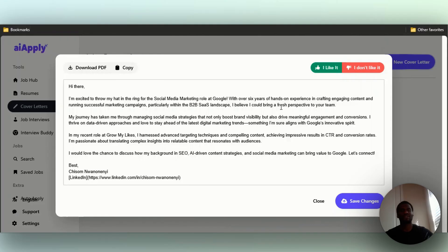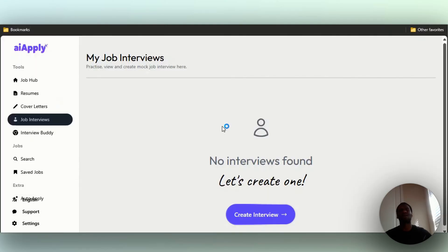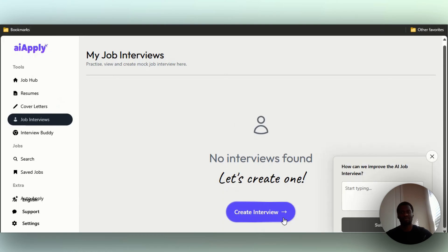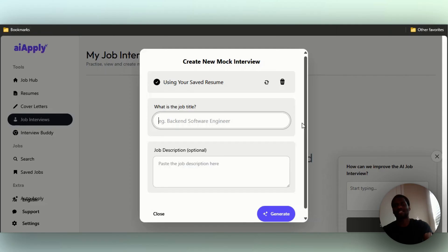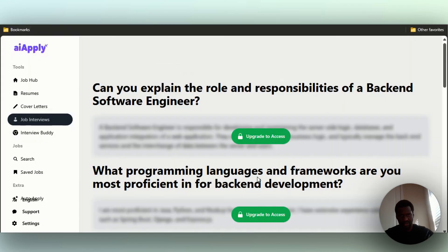They also have a job interviews tool — you can create a mock interview here. It trains you because a lot of people get very nervous in professional interviews. If I click on create interview and enter a job title — let's say back-end software engineer — I don't have a description for this so I'm just going to click on generate.